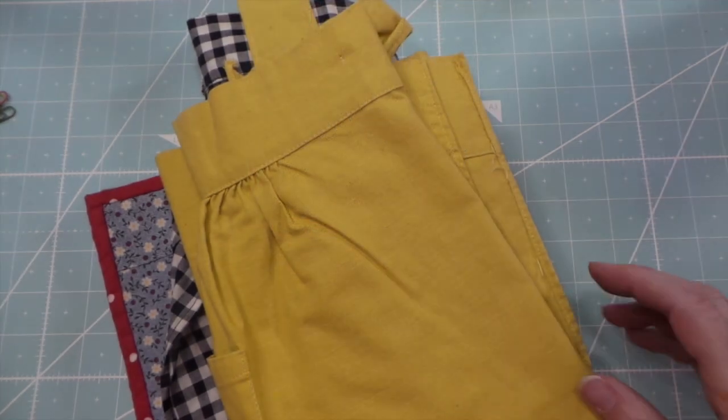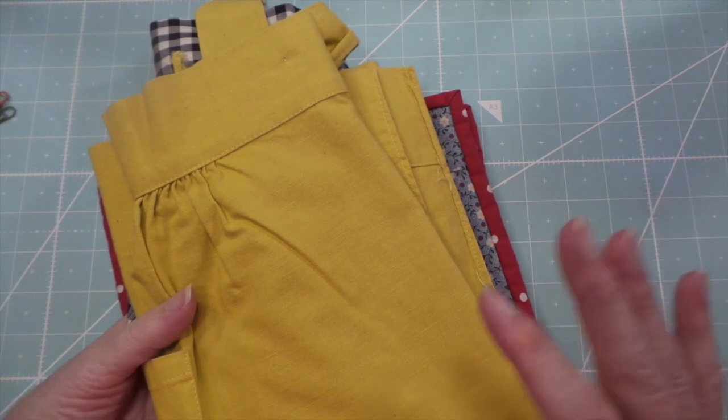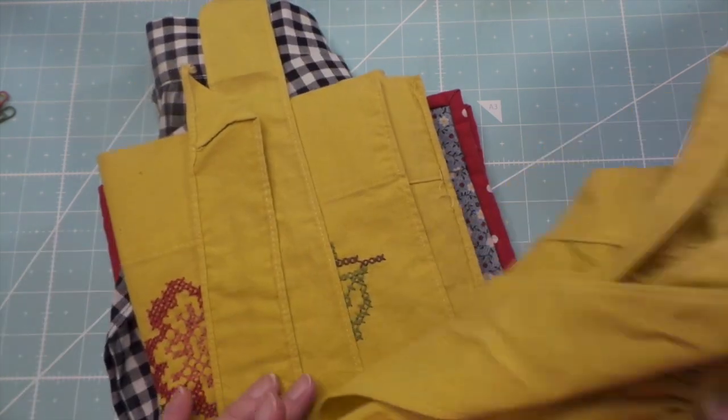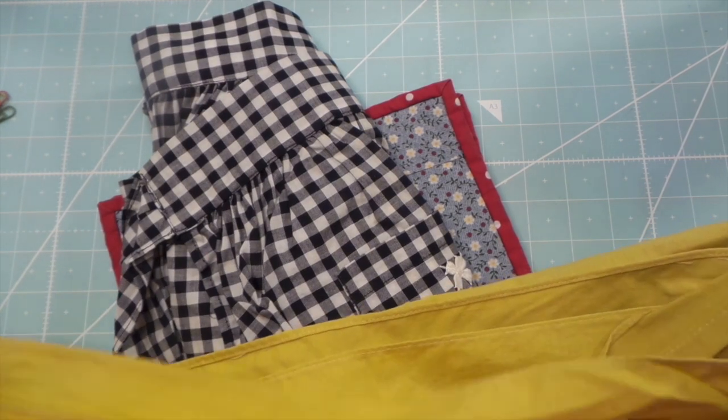Hi, everybody. This is Roxy. I just wanted to show a couple aprons and potholders that I found at my thrift store. I am so shocked by the prices. These aprons were $1.69, and I think they're worth a lot of money.